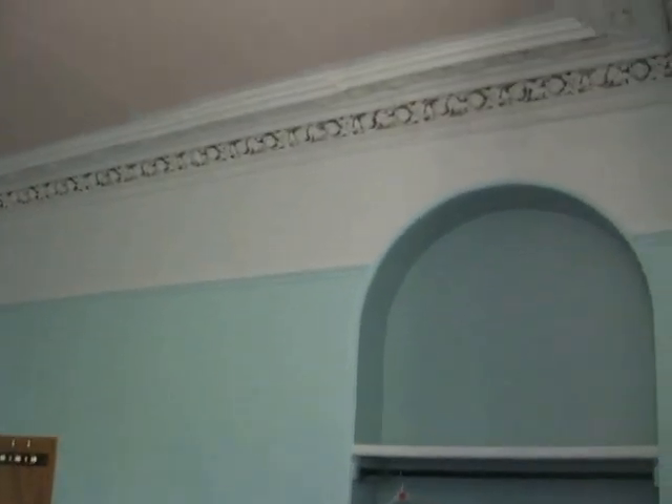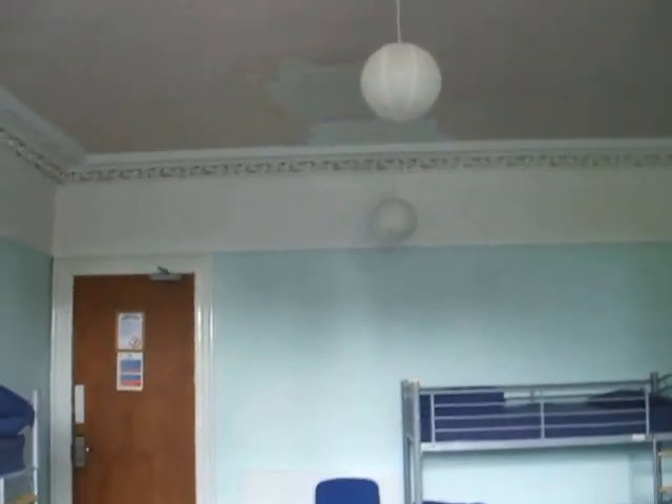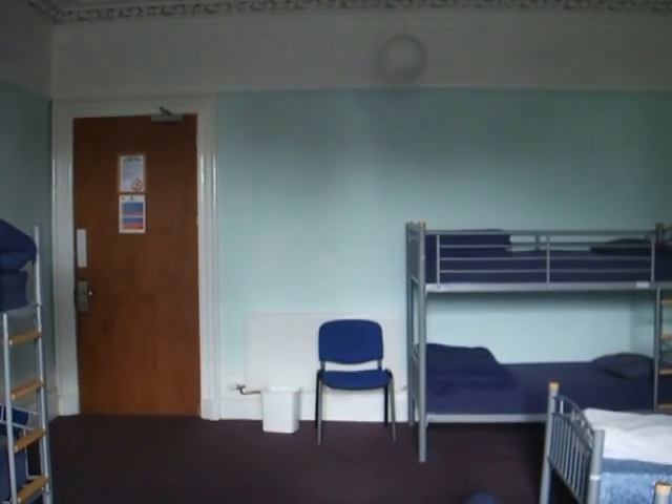And again — just look at this glorious plasterwork. That's Room 22 in the Aberdeen Youth Hostel.